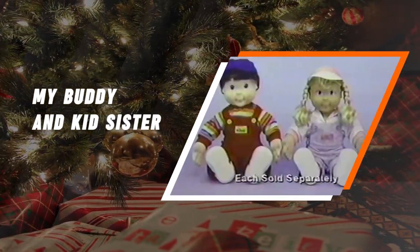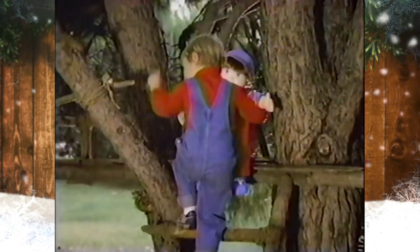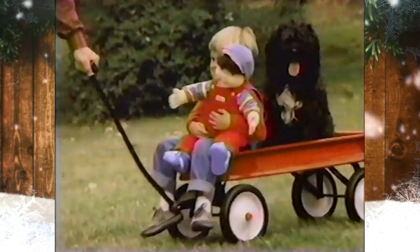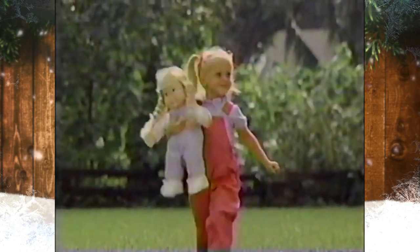My Buddy and Kid Sister. My Buddy was first introduced by Hasbro in 1985 as an oversized plush doll, almost two feet tall, marketed toward boys. This doll actually inspired the Chucky character in Child's Play. Later, Hasbro also introduced Kid Sister for girls.